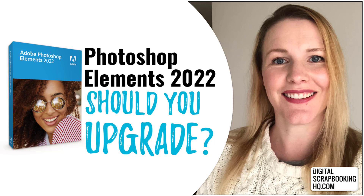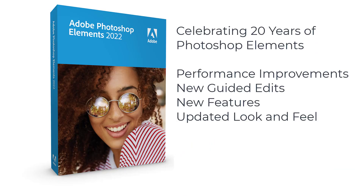Each year Adobe brings us a new version of Photoshop Elements and every version has new guided edits, performance improvements and new features. But I get the same question every year: should I upgrade? So let's look at how you use Photoshop Elements and see if you need to upgrade.